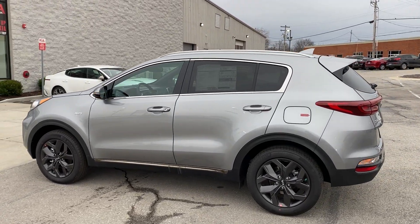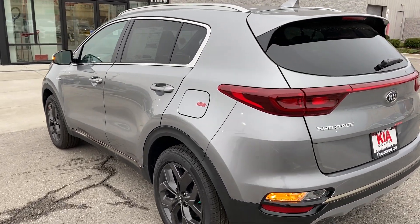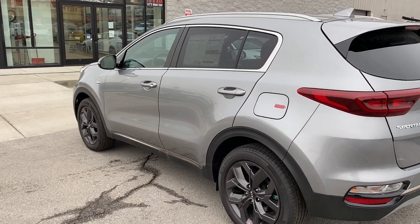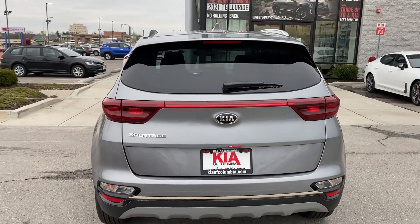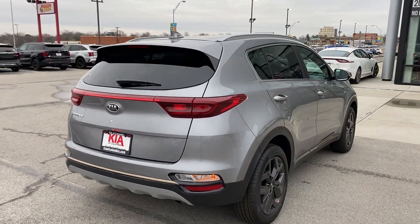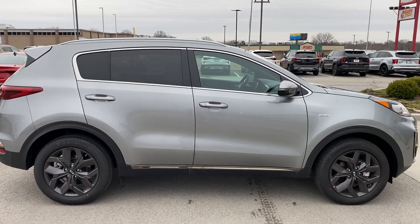Kicking it off here, you can see this S model comes with a nice darker alloy wheel set. You've got dark chrome accents along the lower trim and then regular chrome on the window trim. There's a manual liftgate and heated back glass with a rear wiper and sprayer. You can see the turn indicators down below — beautiful looking color.